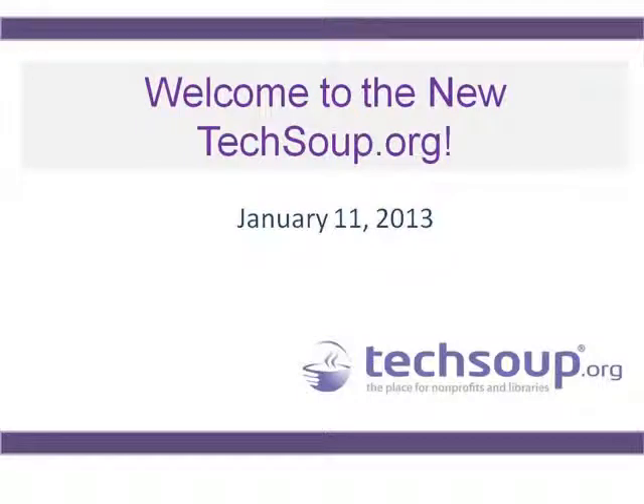Hello everybody, and welcome to our webinar. Welcome to the new TechSoup.org. Today's webinar is going to be pretty short in relation to the usual webinars that we have — it's only going to be about 30 minutes.